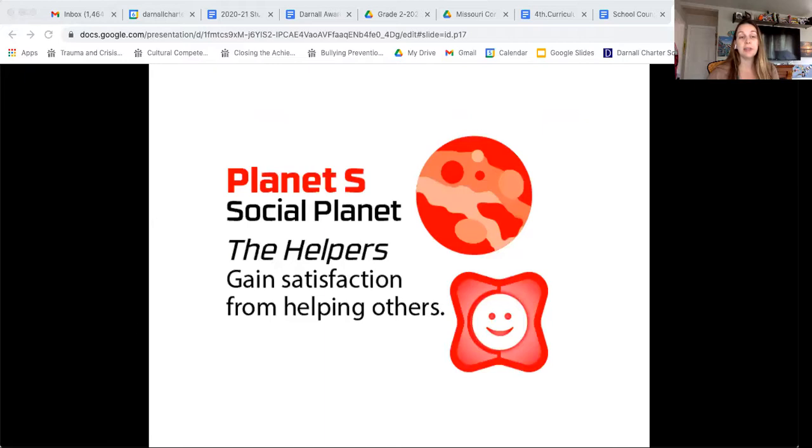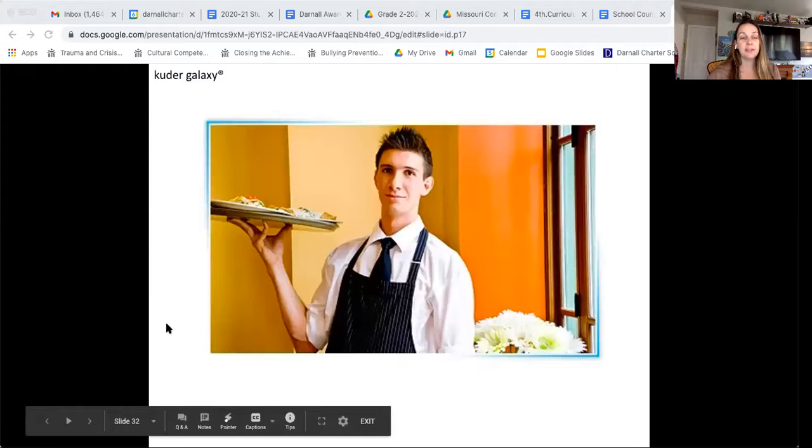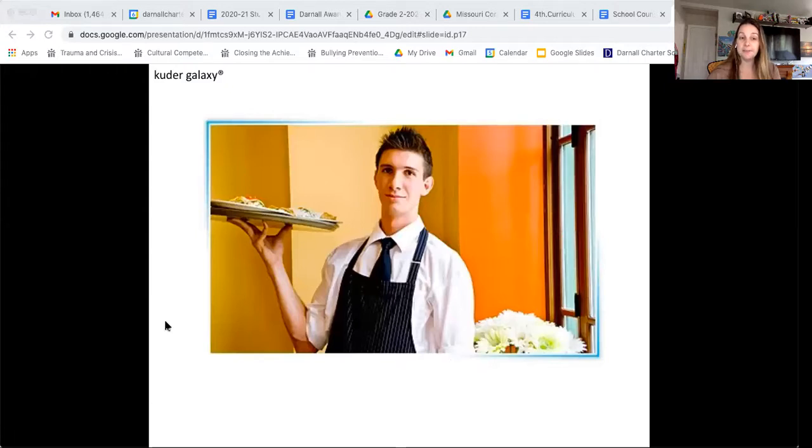Now we're going to move on to Planet S, which is the Social Planet. Let's talk about some types of work that fall within the Social Planet. These are people who really just like helping others and get the most satisfaction from that. One example could be waiters — you know what waiters do, but they have to make sure food is delivered to the correct people, and it involves a lot of people skills. You want a waiter to be friendly and make you excited to be at that restaurant.